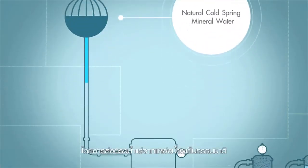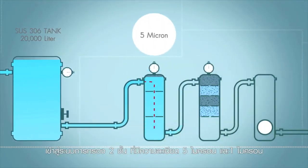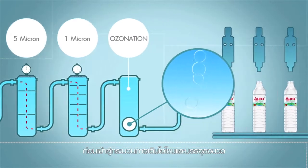Next is another very important step, as mineral water from natural cold springs undergoes two layers of filtering, for 5 micron and 1 micron particles, before undergoing ozone treatment and being filled into the new bottles.